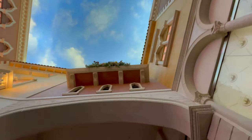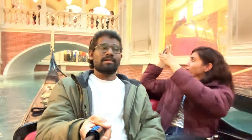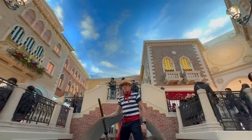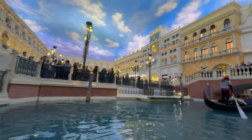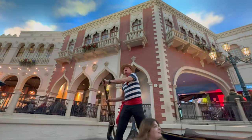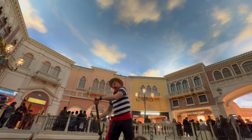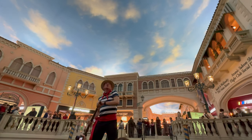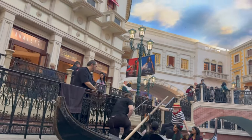As we glided along the water, we witnessed the incredible sights of the beautifully recreated Venetian architecture. The attention to detail is so impressive and you can imagine being in the heart of Venice itself. On the left, you can see the charming storefronts of the Grand Canal Shops. On the right, there is a breathtaking view of the resort's architecture. The gondolier serenaded us with traditional Italian songs, adding to the authentic experience. Though we didn't understand the meaning of the song, the feel was awesome — the vibe is so good.